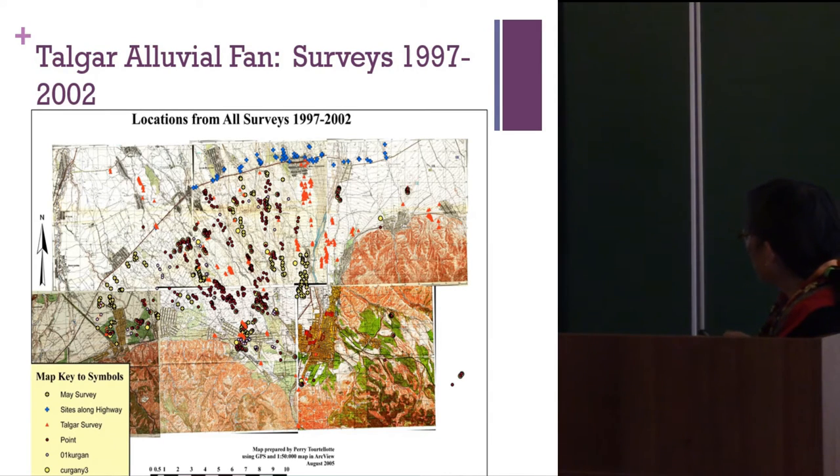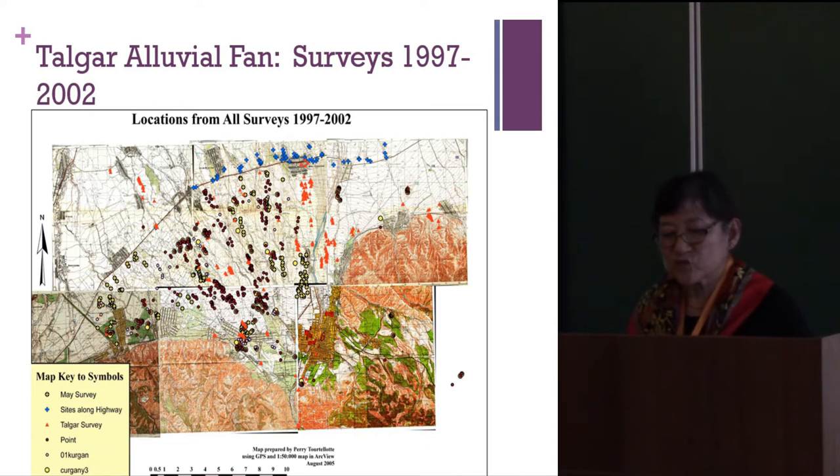Peak Taogar is about 5,000 meters in elevation, and the black marks on the map are kurgans — some found through archival data, some through walking surveys. They seem to be found along the stream beds of this alluvial fan geological construction.